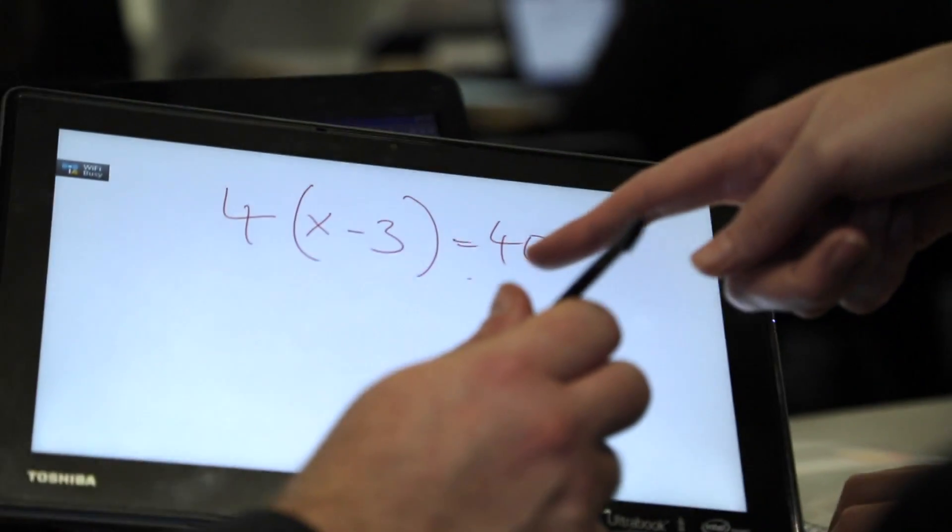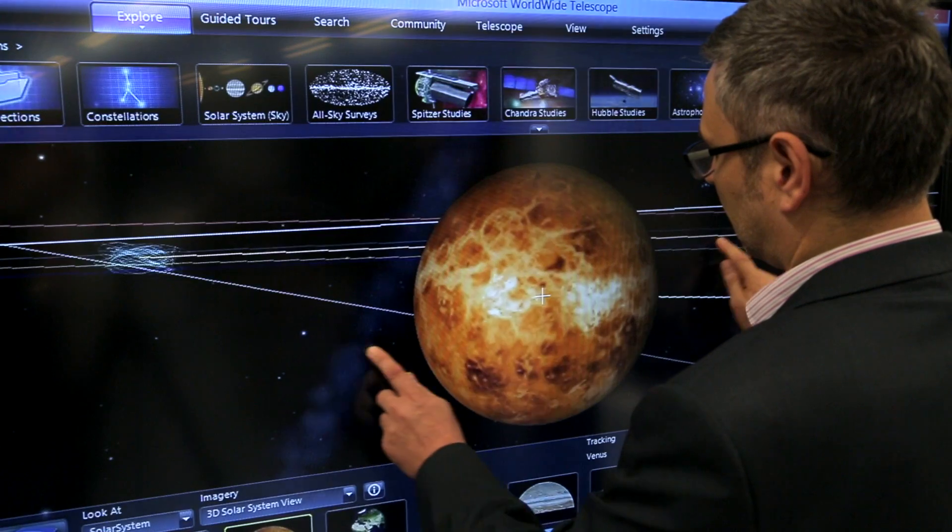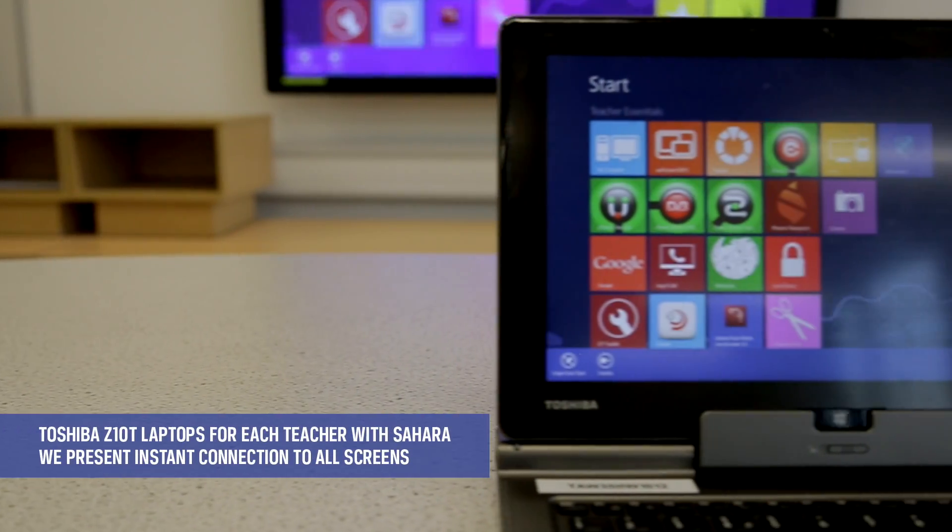Over the course of two years we trialled loads of different technologies with the help of Telferrikin Council and CDEC, and we came up with a solution using Sahara screens with WePresent built in and teachers with Toshiba laptops.